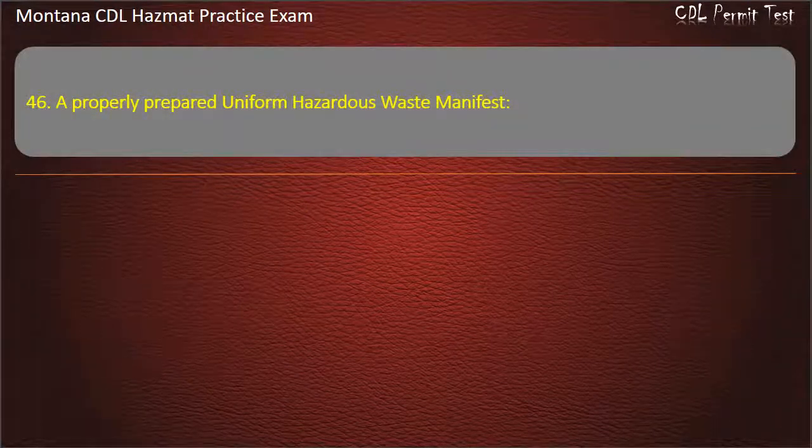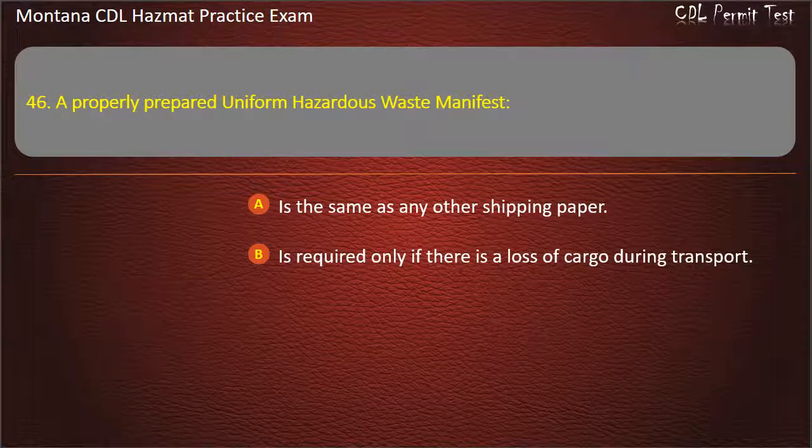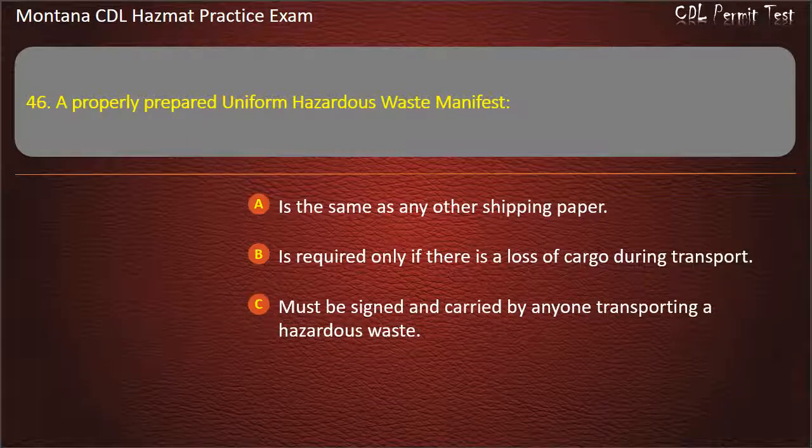Question 46. A properly prepared uniform hazardous waste manifest: is the same as any other shipping paper; is required only if there is a loss of cargo during transport; or must be signed and carried by anyone transporting a hazardous waste. Answer: Must be signed and carried by anyone transporting a hazardous waste.